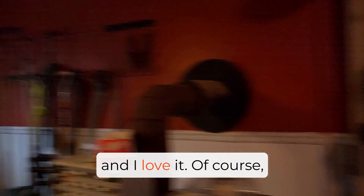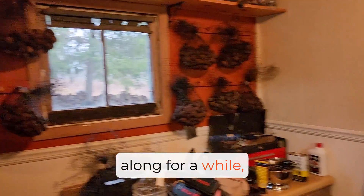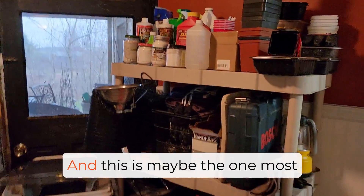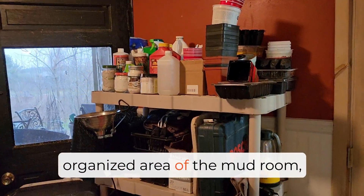And I love it. Of course, we've got all the nuts — if you've been following along for a while, you know my nut story. This is maybe the one most organized area of the mudroom, but it's functional now, and I love that.